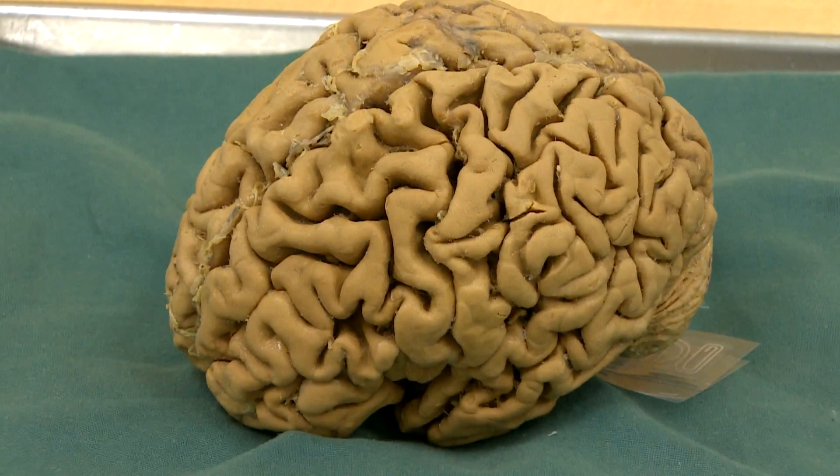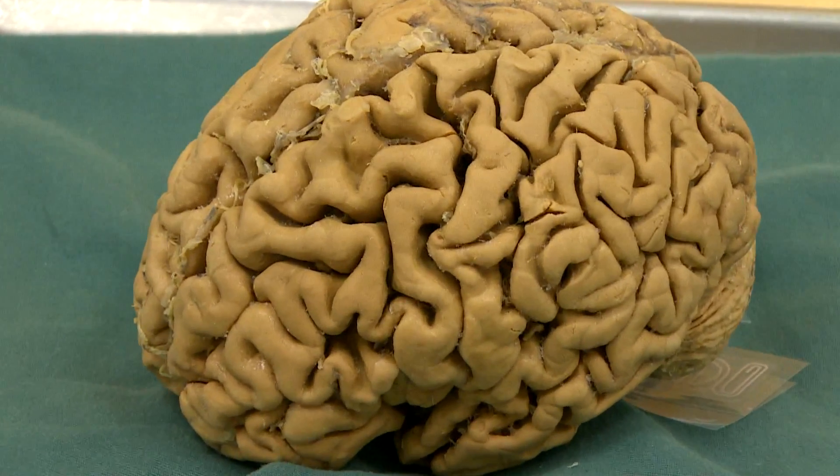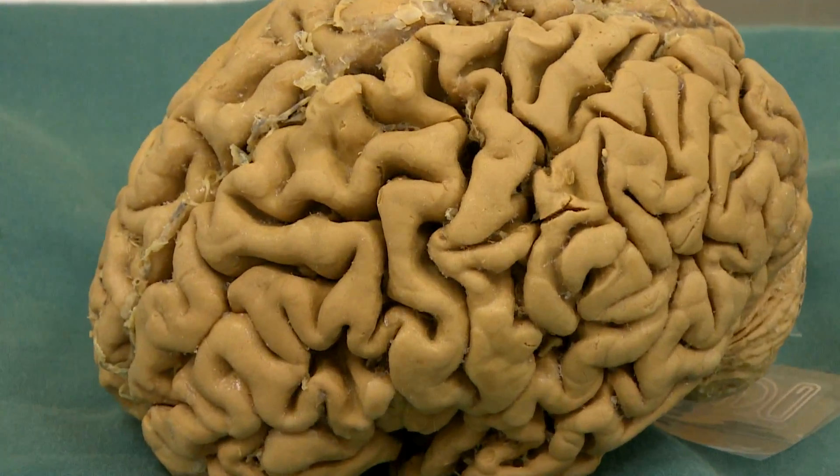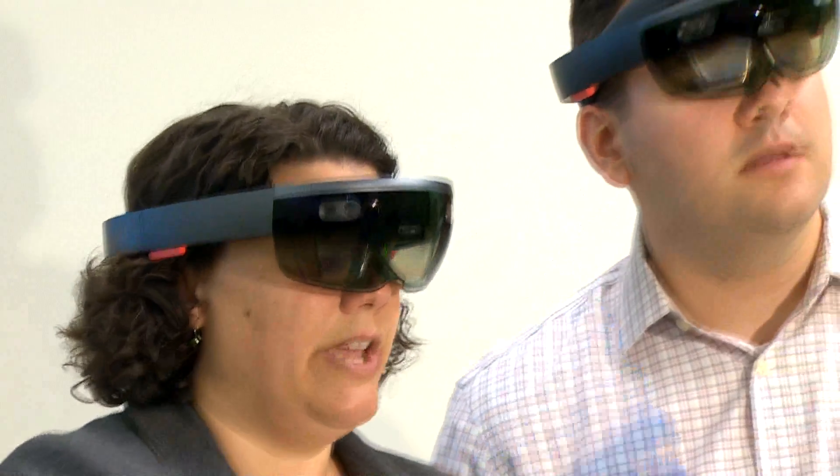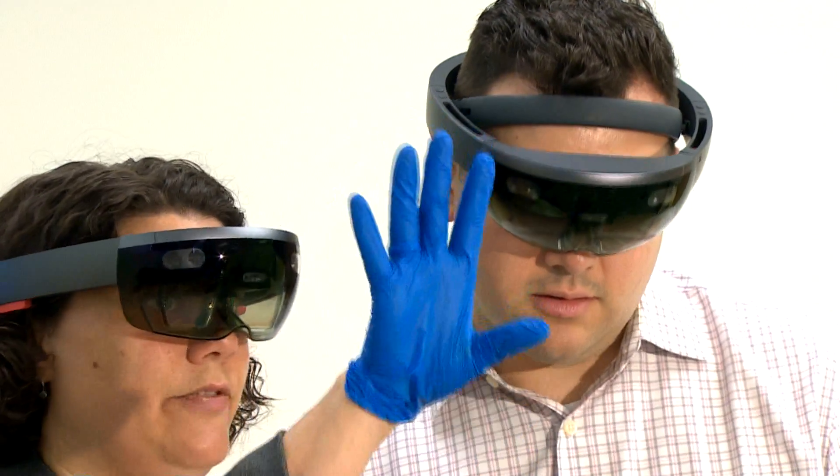Over the decades I've gotten a pretty good three-dimensional image in my head of the brain. Now I can share that with my students. They put this on and they immediately see what's inside of my head — it's like we're in each other's brains.